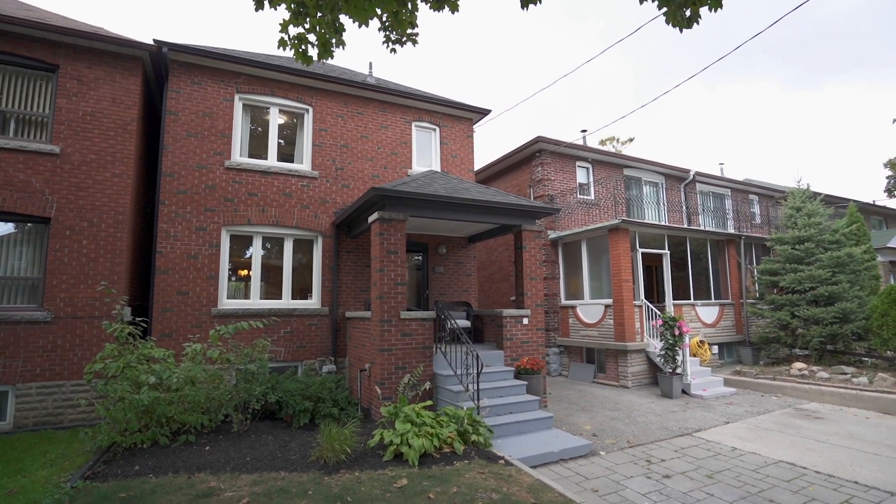Hey there, it's Jen Greenberg. And where do you find me today? 16 Roseneath Gardens. We're fancy now.